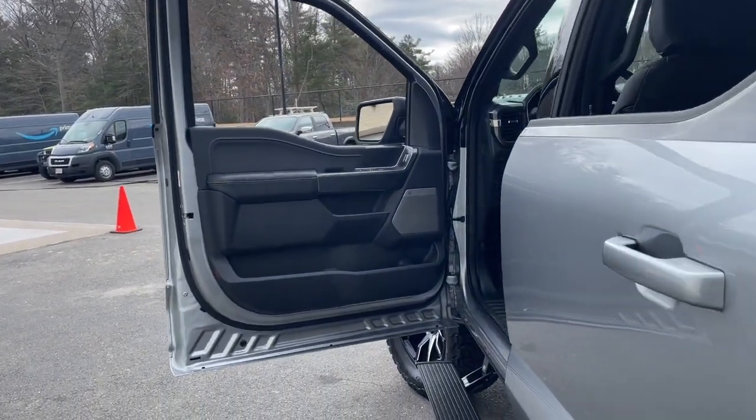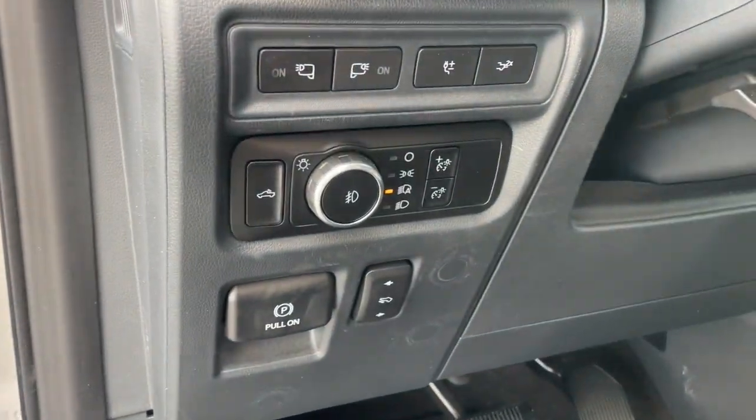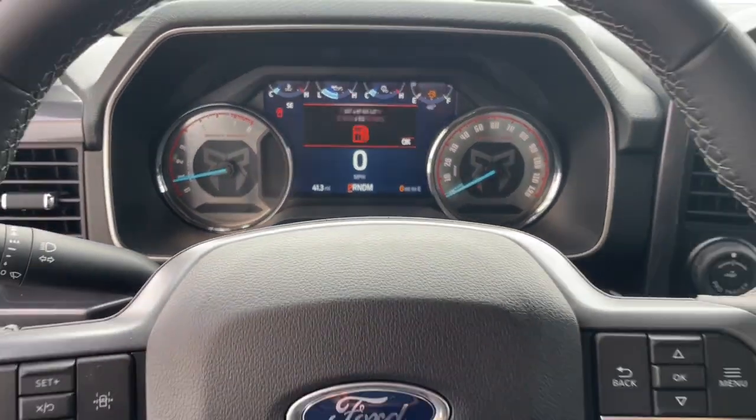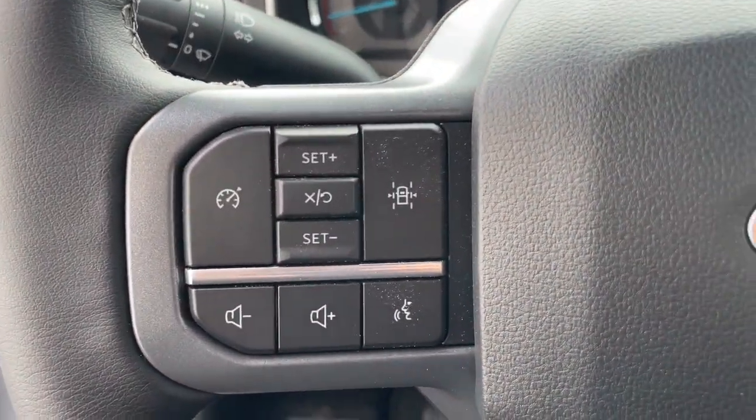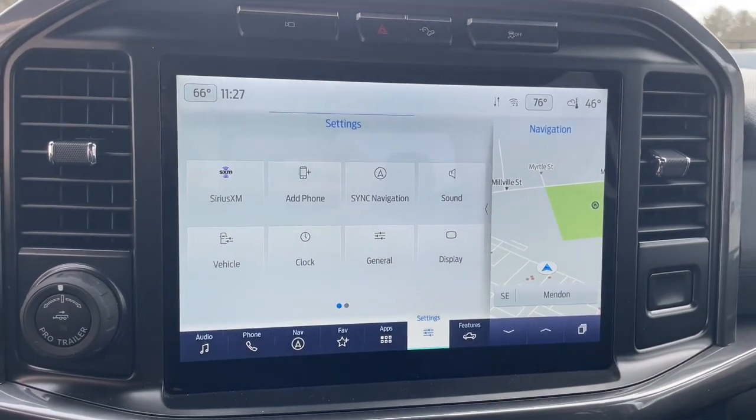The following are some of this vehicle's highlighted options: keyless entry, premium sound system, heated mirrors, fog lamps, remote engine start, 4x4, chrome wheels, aluminum wheels, steering wheel audio controls, alarm.